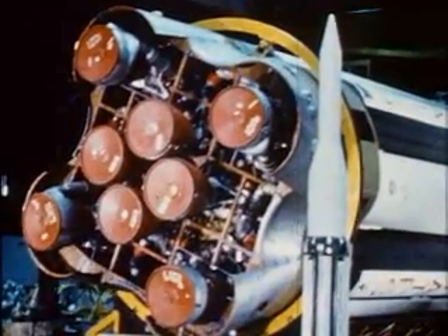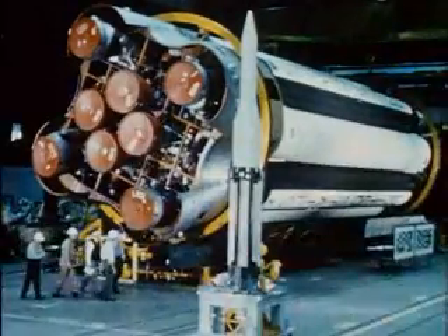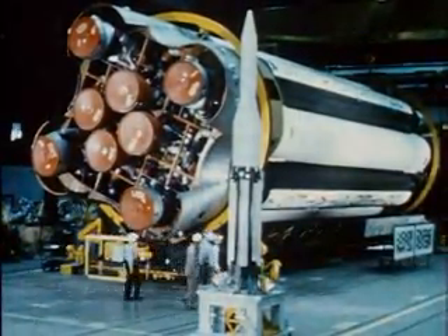Here is a scale model alongside the first stage of the real thing. Although scaled down to one-tenth size, it still dwarfs a man by comparison.